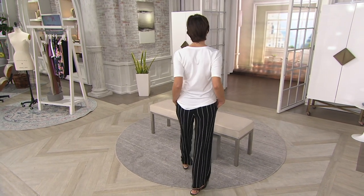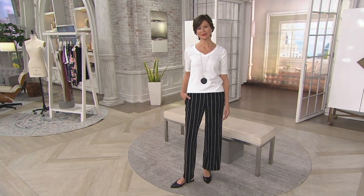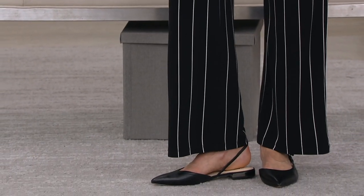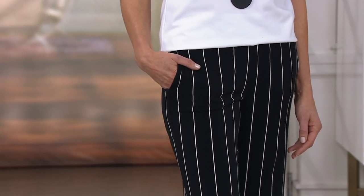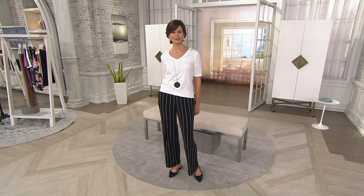Regular inseam is 31, petite is 28. Many of you will buy one in each inseam so you can wear flats or a little bit of an espadrille or a heel. Anya is 5-foot-10 and wears a double extra small so you can see where they hit her. I had never before found a pair of print bottoms that I loved — these are like wearing silky pajama pants.